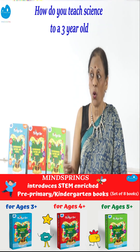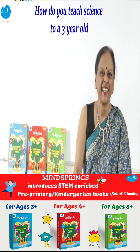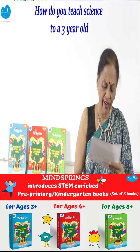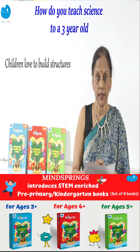Children love to play with ice, water, and sand. These are some of the textures and materials that children experiment with. They love observation, and children love to build structures — that's why toys have got building blocks.